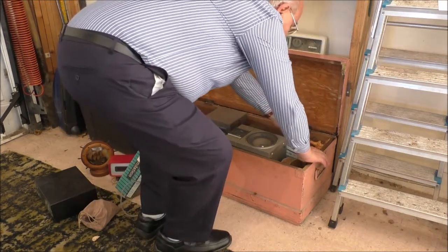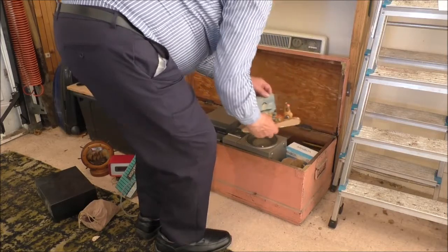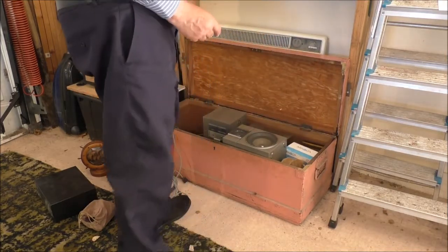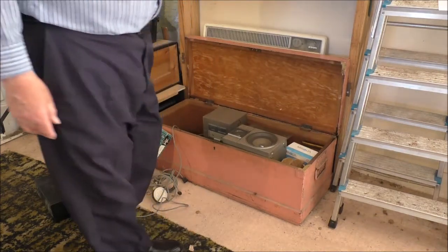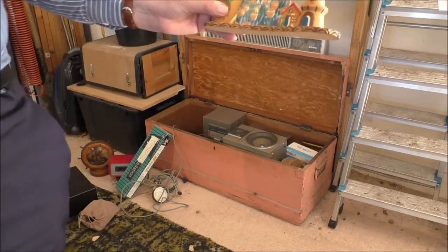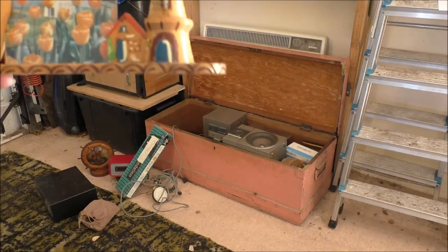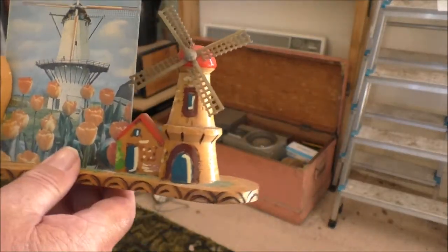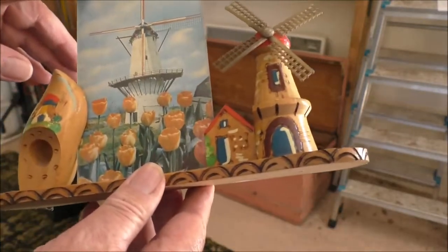Here's a memento of one of our first holidays as a married couple — in fact it was before we were married, was it? It was to Holland and we had this on our mantelpiece for years. A lovely photograph. The sights we saw there.